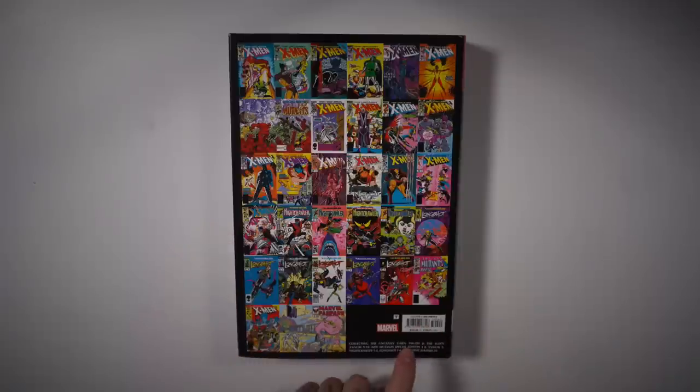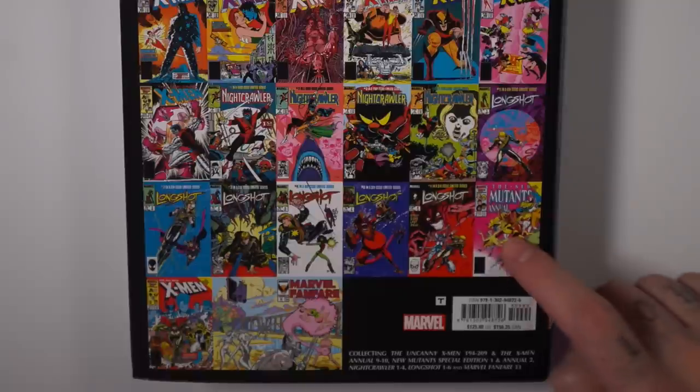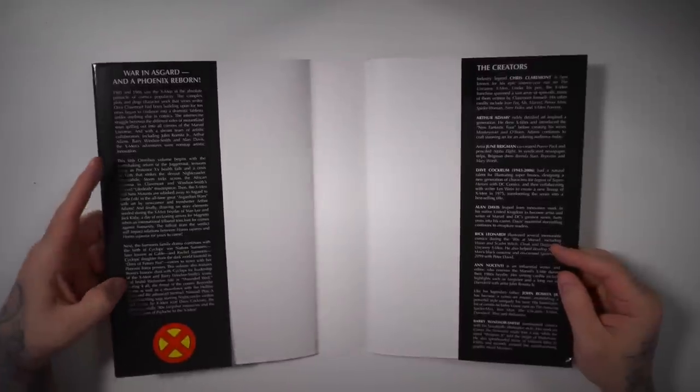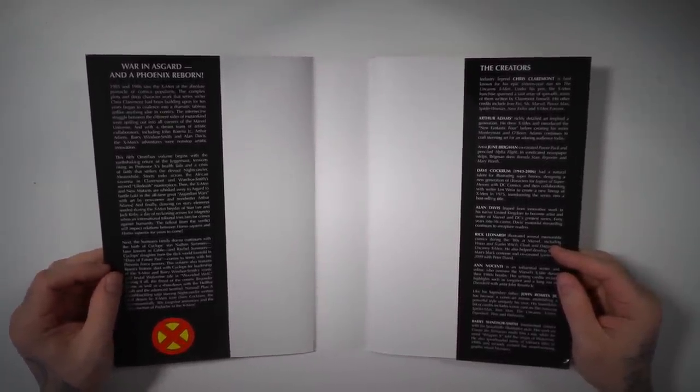It's collecting Uncanny X-Men 194 through 209, Annuals 9 and 10, New Mutants Special Edition 1 and Annual 2 — which is the first U.S. appearance of Psylocke — Nightcrawler's miniseries, the Longshot miniseries where you get Longshot, Mojo, the Mojoverse, Spiral, and Marvel Fanfare 33. War in Asgard and A Phoenix Reborn.